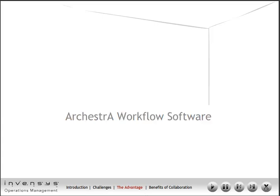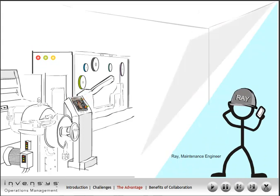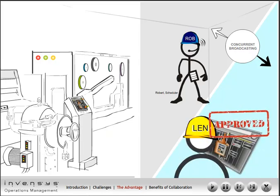The Orquestra workflow software ensures concurrent broadcasting of the event to Ray, the maintenance engineer, and Robert, the scheduler. After consultation with Ray, the maintenance engineer, Lenny approves the maintenance schedule electronically.